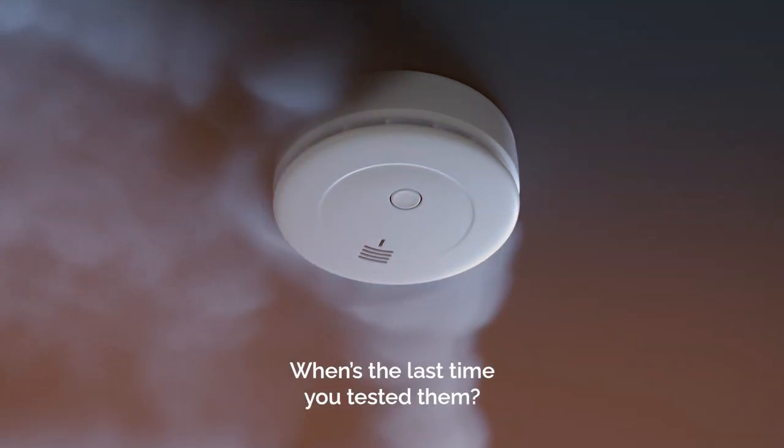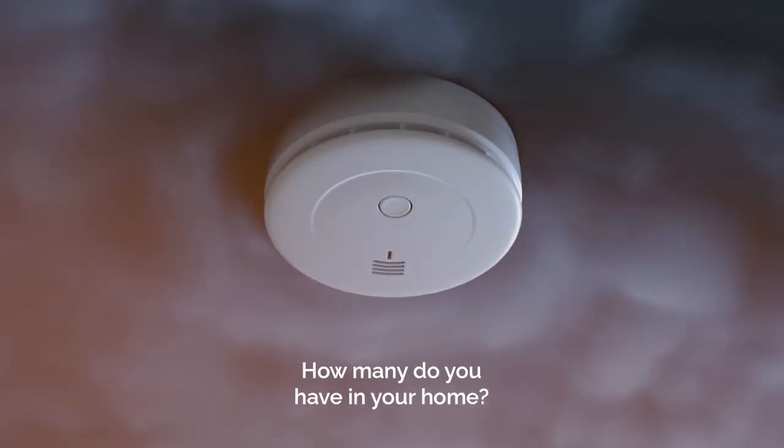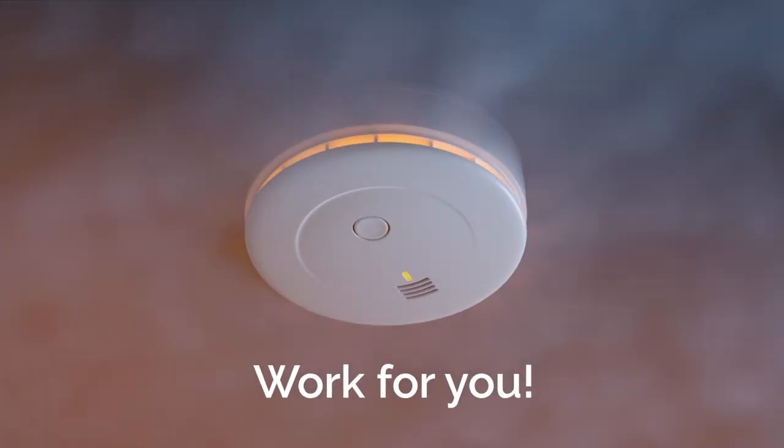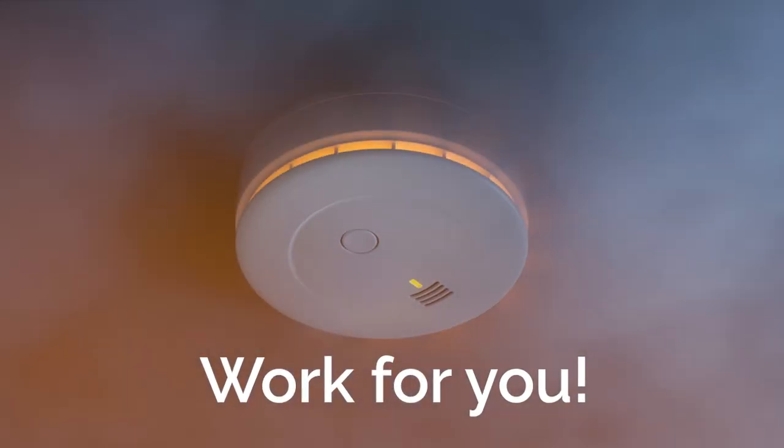Are your smoke alarms working? When's the last time you tested them? How many do you have in your home? Is that enough? How to make your smoke alarms work for you on this edition of the Texas Insurance Podcast.